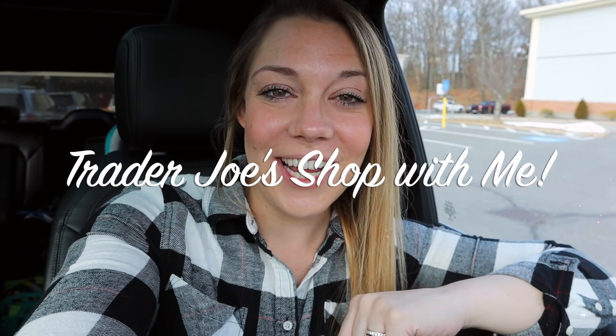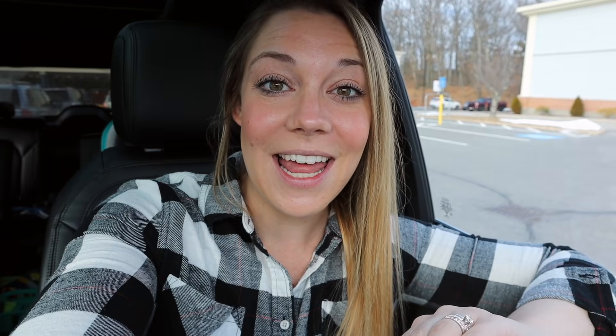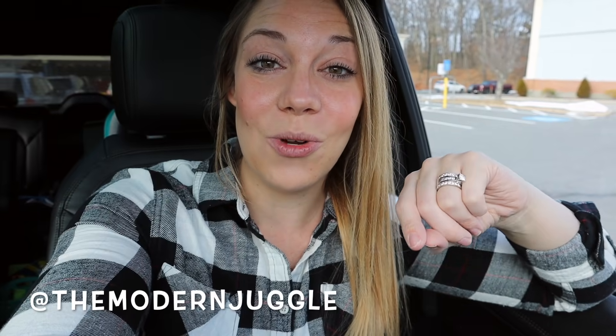Hey guys, welcome back to my channel. I have a super fun video planned today and I am seriously so excited. So I'm currently at Trader Joe's — I've never been before. Last week on Instagram, I polled you as to what your must-haves are from Trader Joe's and I got so many responses. So today I'm going to be shopping to your list and making a meal for my family tonight using just those items. So come along for the shop with me today, I'm so excited, this is going to be a lot of fun.